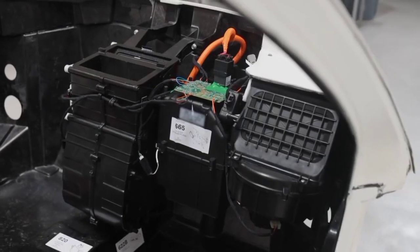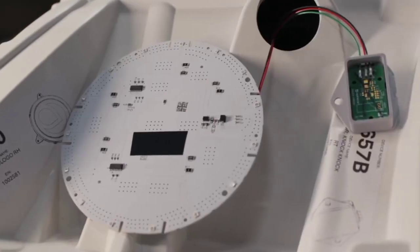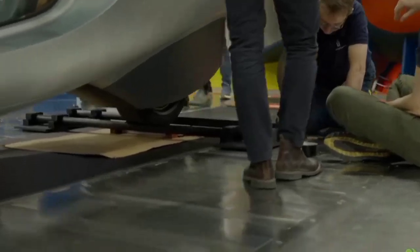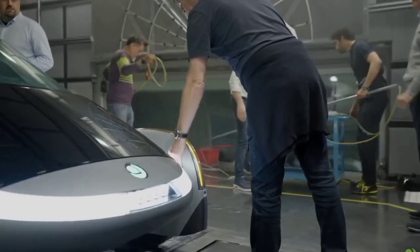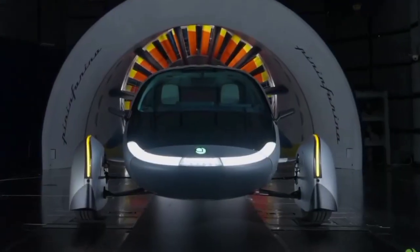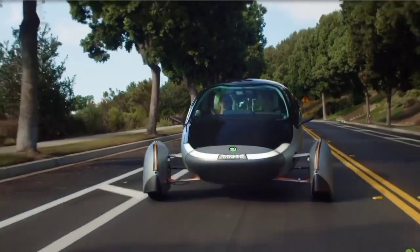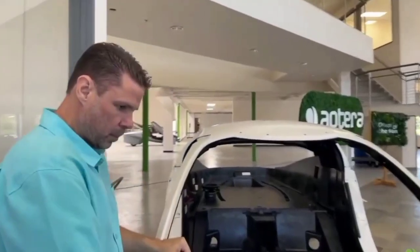In conclusion, Aptera's relentless pursuit of efficiency and sustainability is paving the way for a new era in transportation. The advancements in battery technology, motor design, and solar cell efficiency are all contributing to the creation of a vehicle that is both environmentally friendly and highly efficient. As Aptera continues to push the boundaries of what's possible, we can look forward to a future where solar electric vehicles are the norm, driving us towards a more sustainable and efficient world. Thank you for joining me today to explore the exciting developments at Aptera. I hope you are as enthusiastic as I am about the future of solar electric vehicles. Stay tuned for more updates and continue to support Aptera as they revolutionize the automotive industry. Together, we can drive the change towards a more sustainable future.